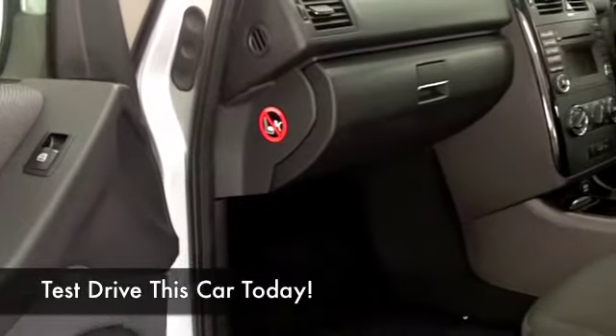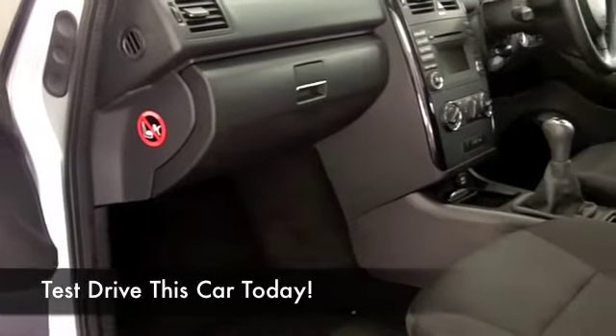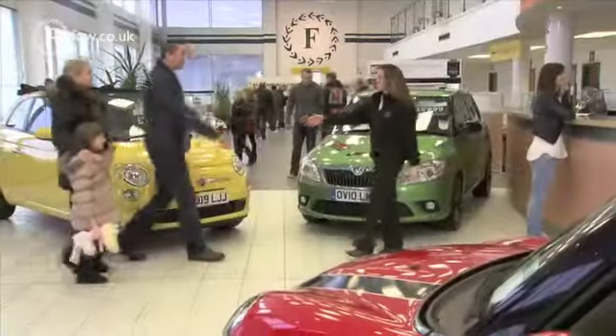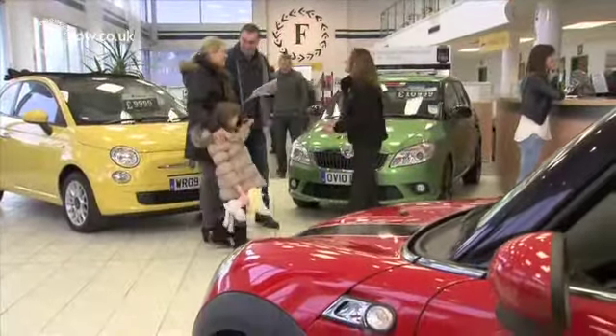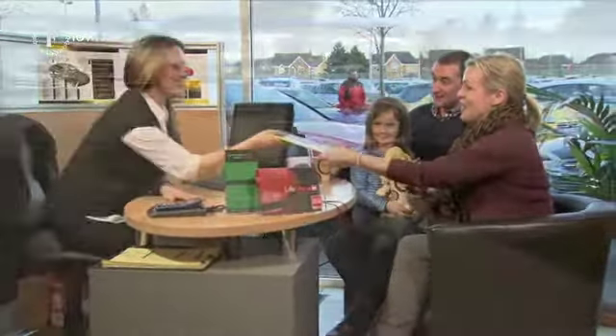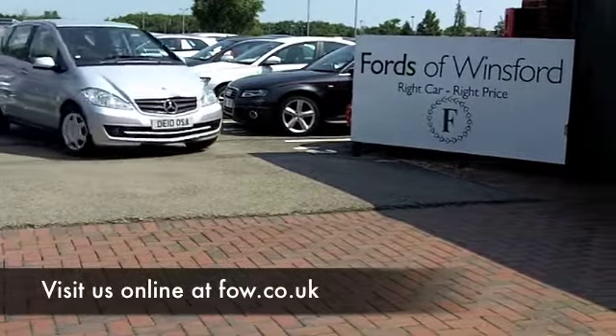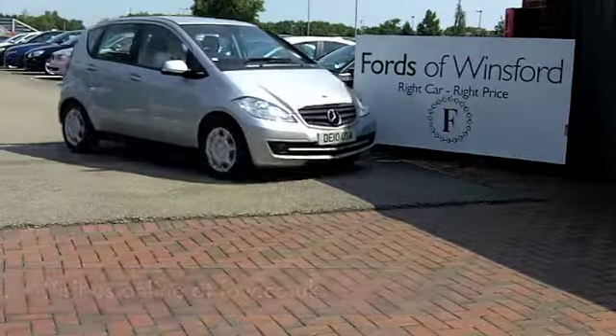Why not book in for a test drive, discover this great car, and see what you think — maybe it is the one that's going to end up on your driveway. And if you want to part exchange your existing motor, or if you'd like us to arrange finance, no problem. Come and discover this great car for yourself at Fords of Winsford.